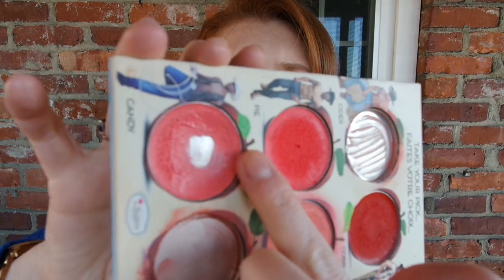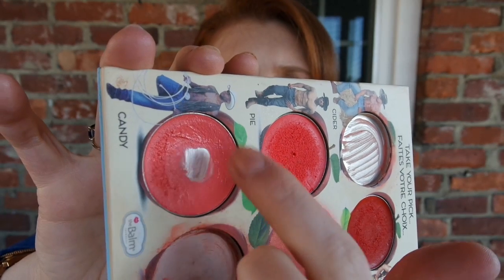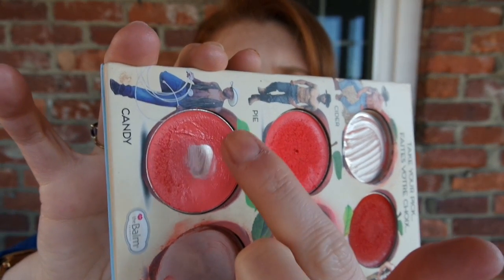Shortly after I filmed my update, I hit pan on this and then started working more towards the side. I've been using my finger to scrape out product, put it on my cheeks, and blend it out with my beauty blender. I've been liking the effect and I feel like I'm just slowly trying to wear down this side.